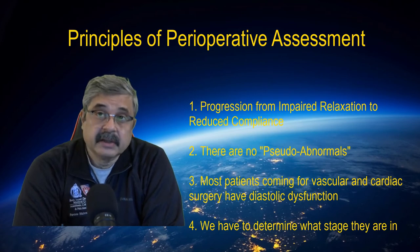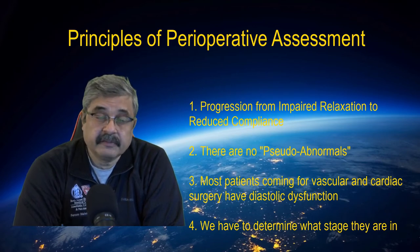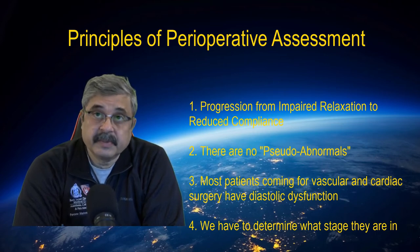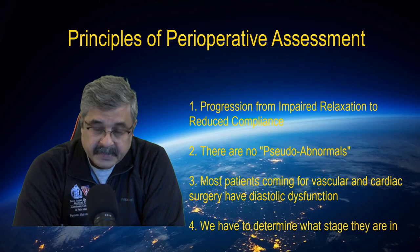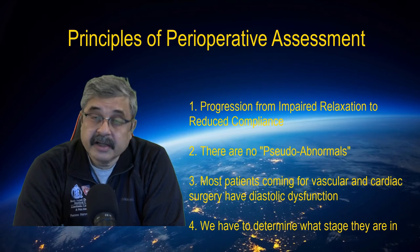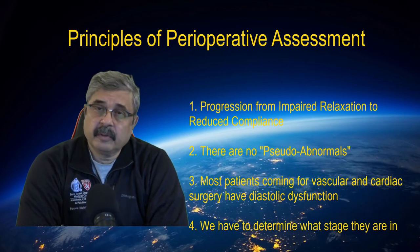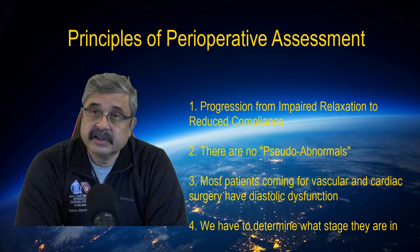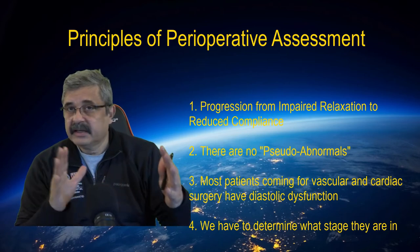Third and foremost: left atrial pressure can pseudonormalize certain changes in filling patterns of the left ventricle, but it does not pseudo-abnormalize. A normal finding may be erroneous, but an abnormal finding is an abnormal finding — there is no such thing as pseudo-abnormal findings. And lastly, the patient population that presents for high-risk vascular surgery or cardiac surgery all have diastolic dysfunction. They all have had coronary artery disease and significant afterload in the form of hypertension and other abnormalities.